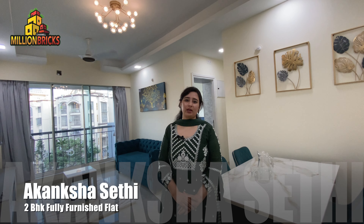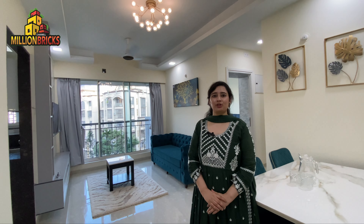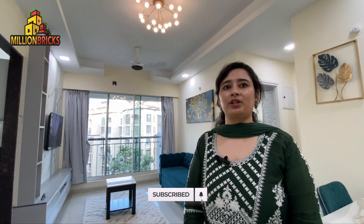My name is Agansha Sethi and welcome to my Million Rigs real estate channel. Today I am showcasing a 700 square foot 2 BHK fully furnished flat in L&T Seawoods, Navi Mumbai.